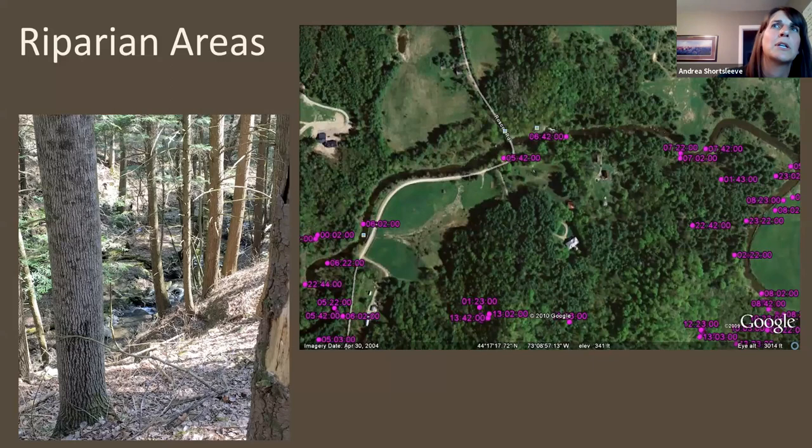Riparian areas are sometimes overlooked as important wildlife zones, but they're key transitional zones where animals move up and down from one part of the forest to another. A GPS-collared bobcat study from our department — in Addison County — shows how closely a bobcat sticks to these riparian areas throughout a day. A riparian area is simply the zone between the water and the land — the aquatic-terrestrial transition zone — and they are extremely important for wildlife.